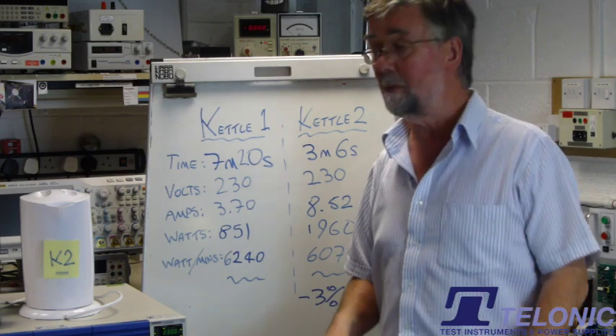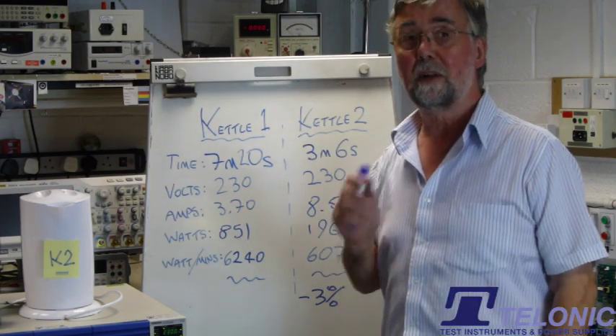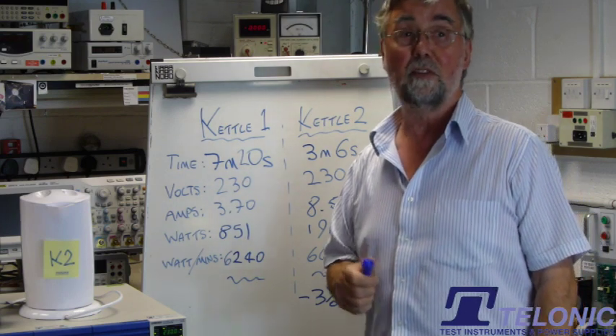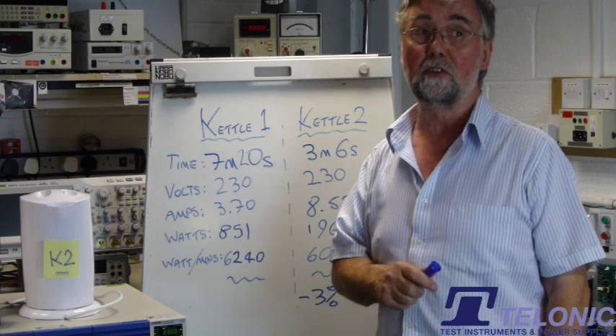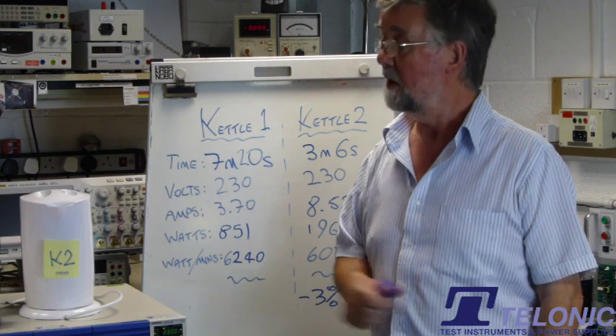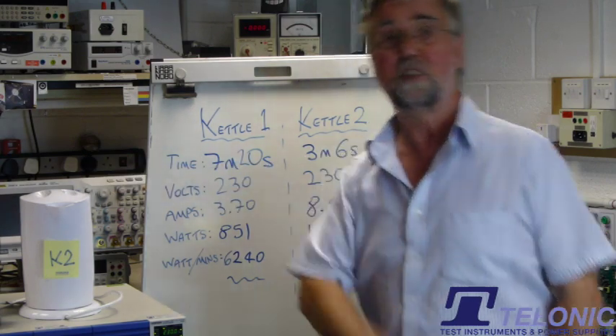Now I know there are lots of arguments about small kettle with a small amount of water, big kettle with a small amount of water. But I think this proves what we intuitively felt here: that the argument Europe is putting forward — that smaller kettles are going to be more energy efficient — is not true. Get the big plastic kettle. Let's make some tea.